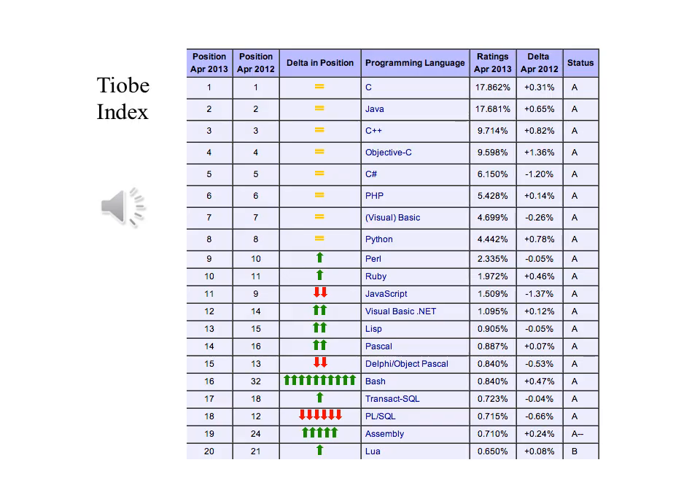TIOBE uses several different metrics to compile their list of popular programming languages. It seems surprising to see C at the top, above Java, C++, PHP, and Ruby. It's very surprising to see Pascal there at all. But there are frequently features and characteristics of a language that lead to this popularity, and these features and characteristics are what we need to know.